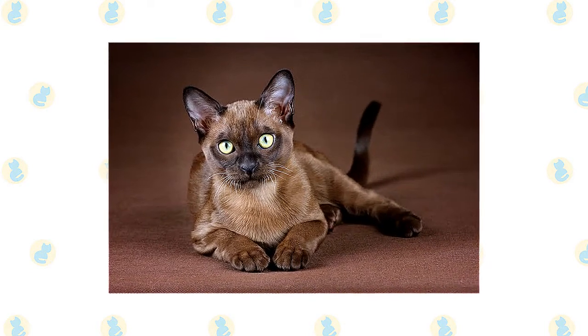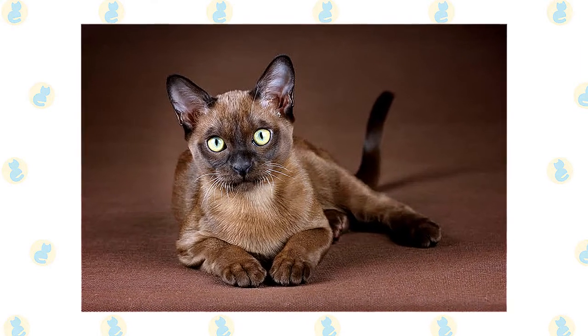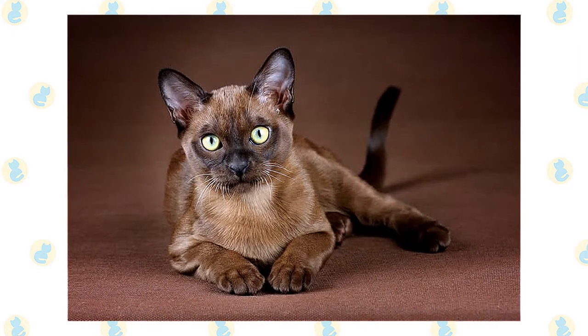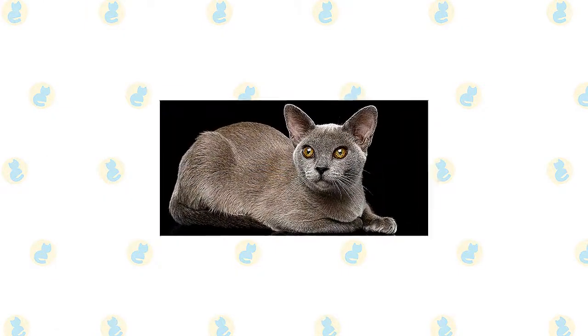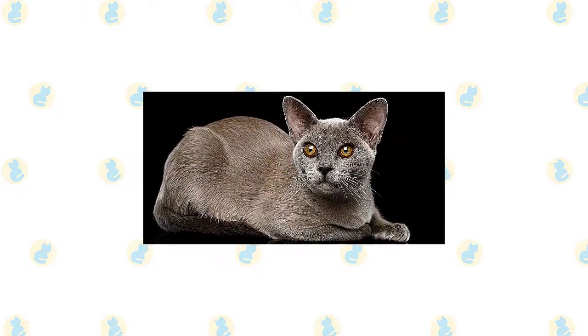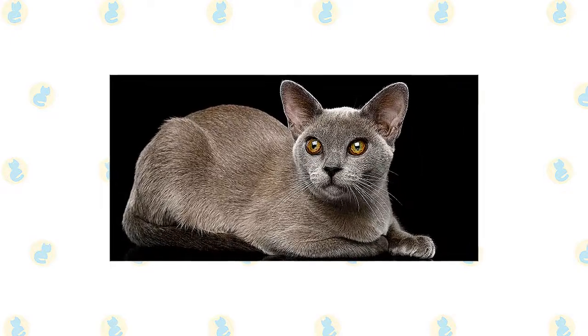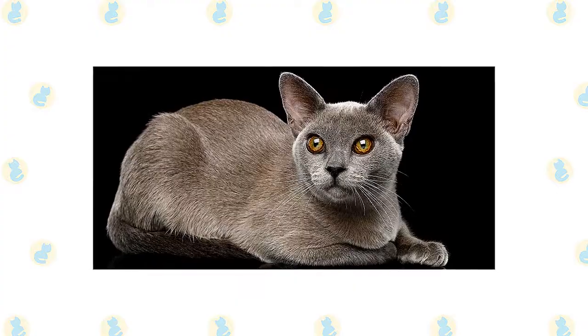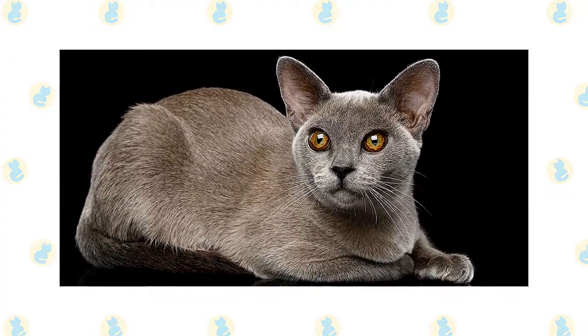A champagne-colored Burmese is a warm honey beige shading to a pale gold tan on the underside. Nose leather is a light warm brown and paw pads are a warm pinkish tan. Blue Burmese have a medium blue coat with a slightly lighter belly; nose leather and paw pads are slate gray. Platinum Burmese are a pale silvery gray with light fawn undertones; the nose leather and paw pads are a pretty lavender pink.